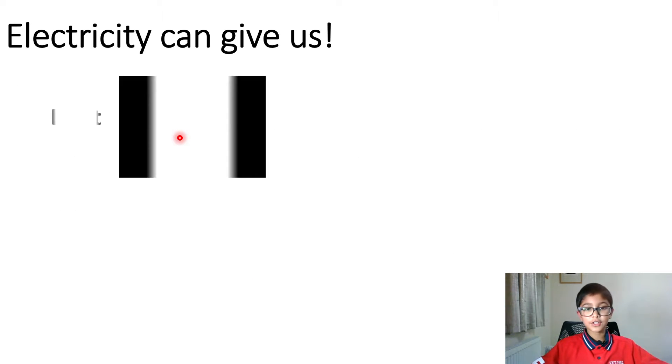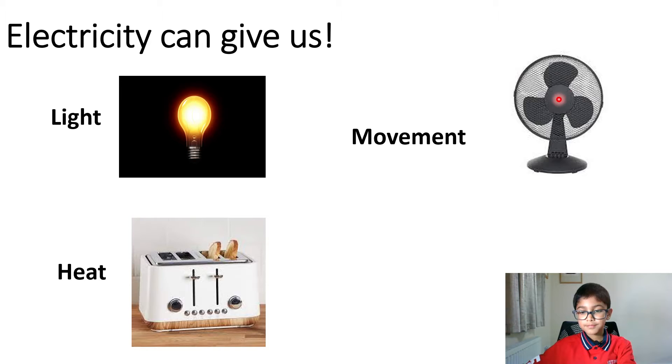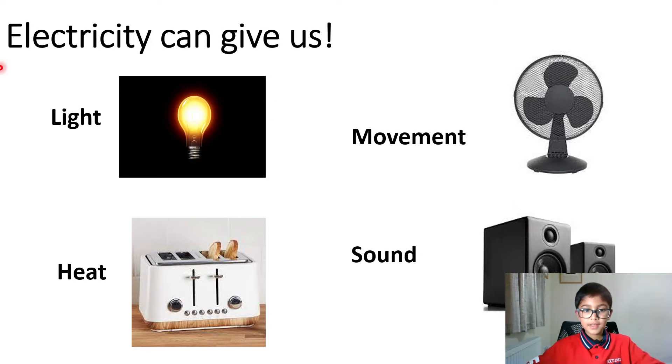Electricity can give us light, heat, movement and sound. It can give us light because of a light bulb. It can give us heat, like if you have a radiator or a toaster. Movement — a fan, or a microwave because it spins around in some microwaves. Sound — speakers and that kind of thing.